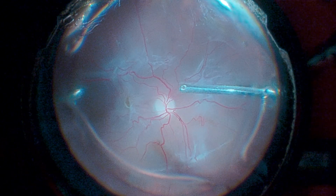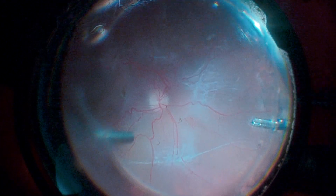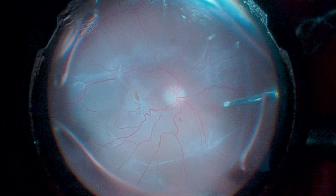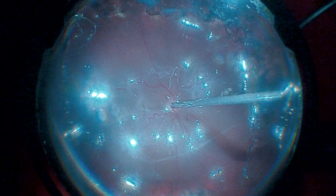This is the case of a patient who was previously submitted to vitrectomy with silicone oil implantation for the treatment of rhegmatogenous retinal detachment, and developed re-detachment due to PVR two months after surgery.